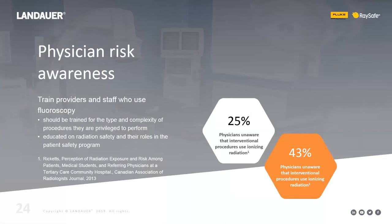Now let's talk about staff education. Many people expect their staff is already educated on this, and that's often true. But according to one survey, only 25% of physicians were aware that interventional procedures use ionizing radiation — an alarming statistic. And 43% of medical students were unaware. This really highlights the need to do more to educate staff about possible side effects and dose minimization techniques.